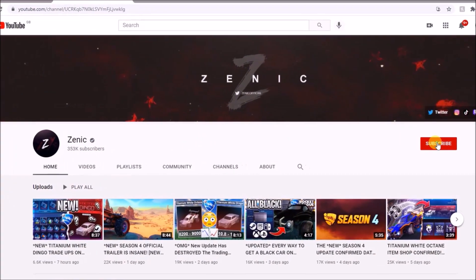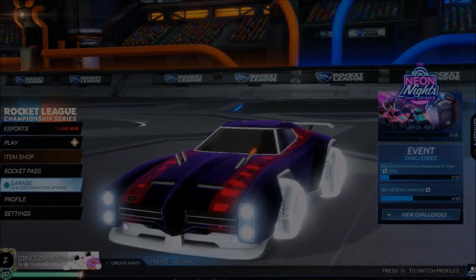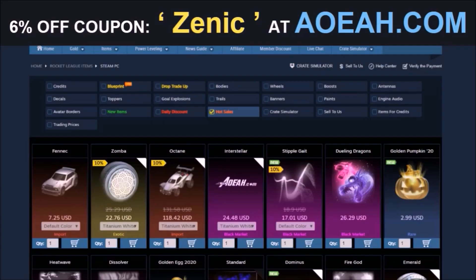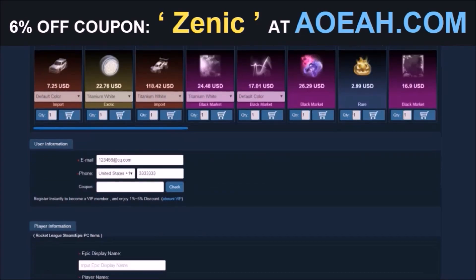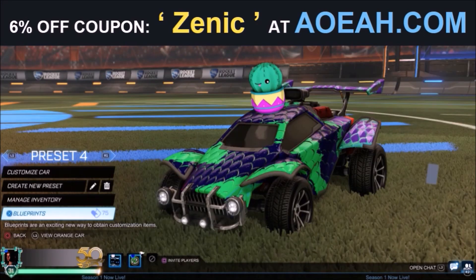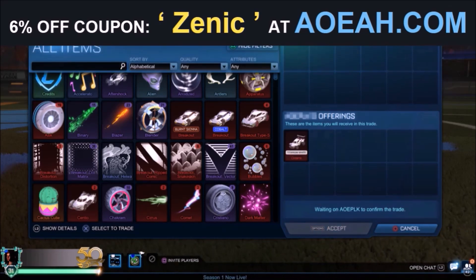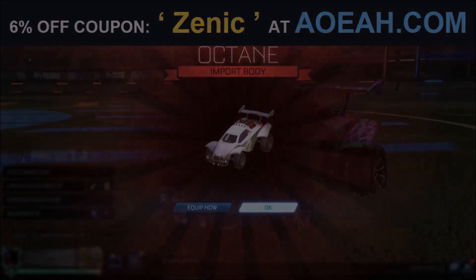So make sure you're subscribing if you are new. If you want to see me do this again in a few months time, 1k thumbs up for more trade-up videos. Let's jump straight into it. Before we do, I'd love to give a huge shout out to the fan favourite sponsor on the channel, AOA.com. I've been working with these guys for several years now, and they're the fastest and most reliable place to pick up any Rocket League item. By using the code in the description, you're going to get yourself 6% off every single purchase.